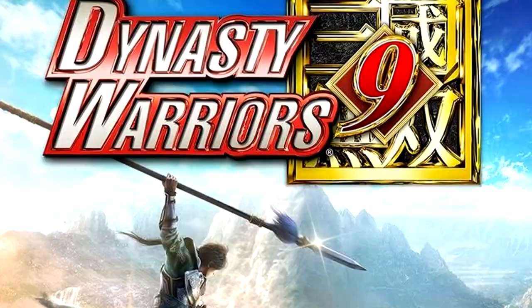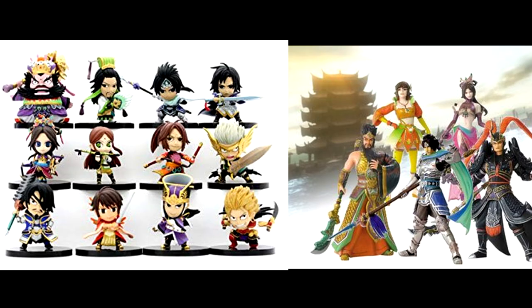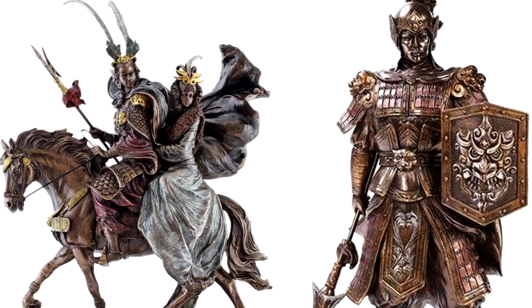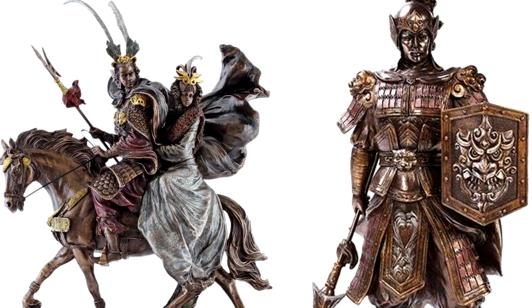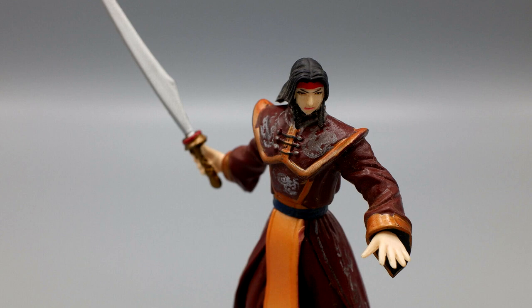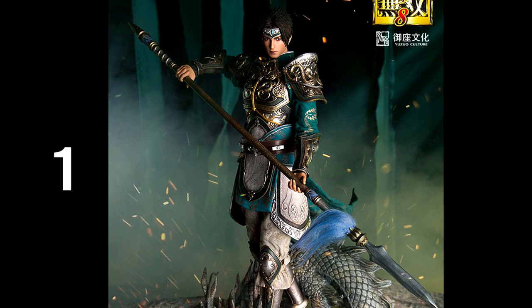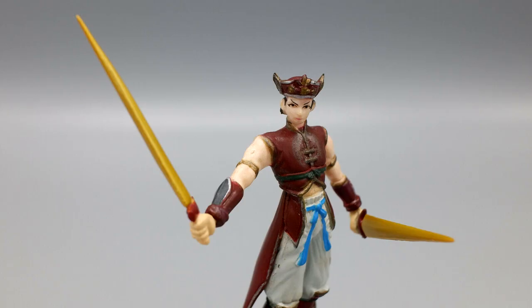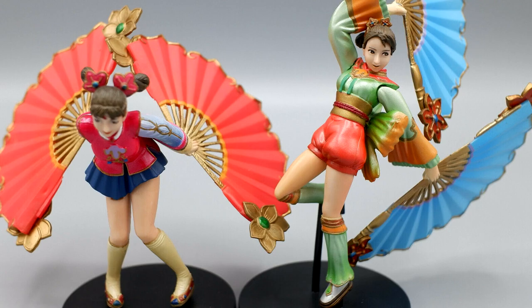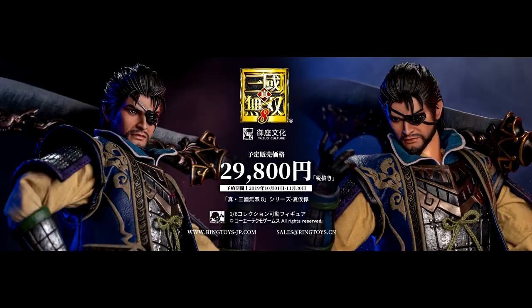Despite the series now reaching the ninth main installment with dozens of expansions, there has never really been any figures or merchandise of the series with a few small exceptions. I remember when I first found eBay as a buying platform in the early 2000s, I would go on and search for Dynasty Warriors statues or figures dreaming for there to be something like this. I did once stumble upon very low quality figures from China, but despite their flaws I loved looking at them, and I have that very same feeling looking at these.